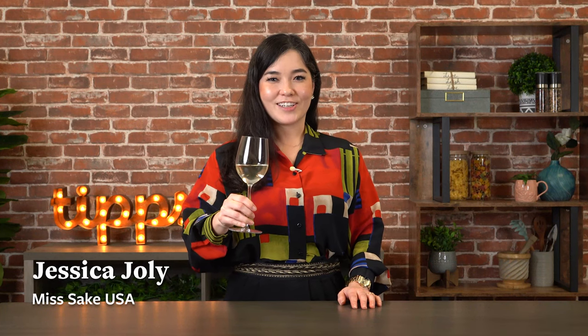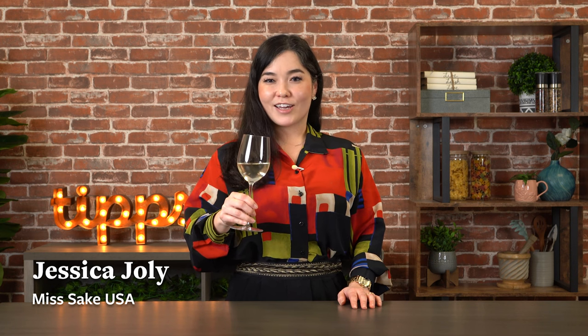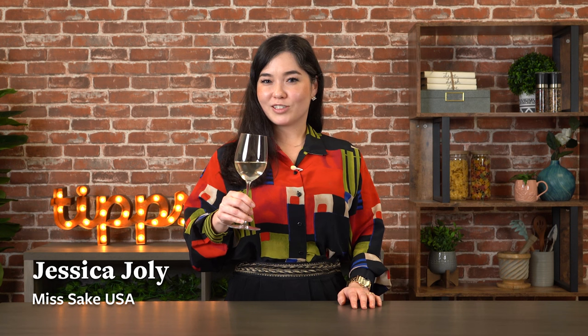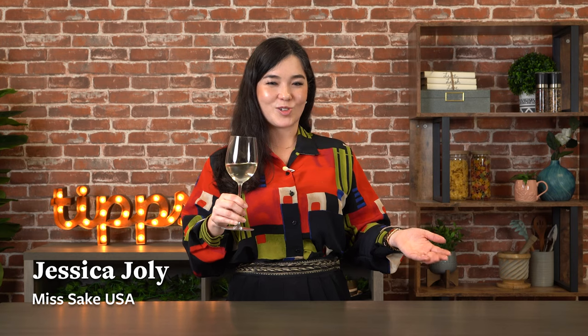Hi, I'm Jessica Jolie, Miss Sake USA and Marketing Director at Sake Discoveries. Let's try our sake subscription box together to learn a little bit more about tasting, flavor profiles, and fun ways to enjoy sake.